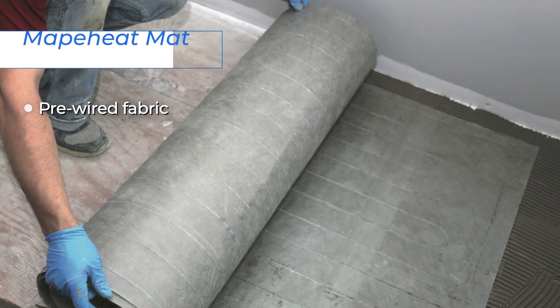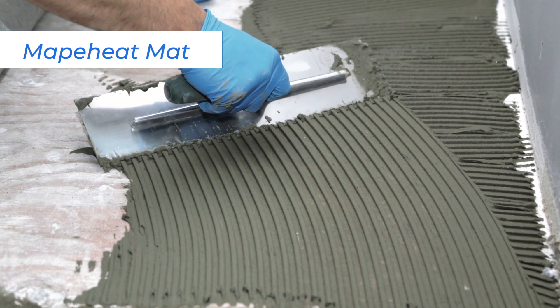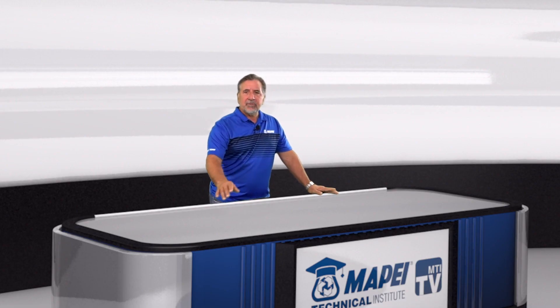What else makes up the Mappaheat line? The Mappaheat family of products includes Mappaheat Mat, a pre-wired floor heating fabric that is designed for easy installation. Because the cables are pre-configured in the mat, it guarantees even heat distribution. It is currently available in over 70 standard sizes, and we will also create customized sizing upon request. Customers can request a quote and upload a room drawing through our website, and then we will create a custom mat of any size and shape in just a few days.